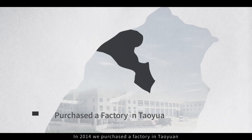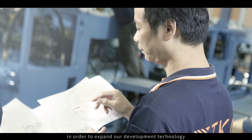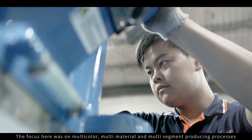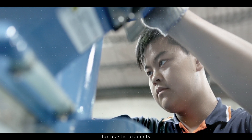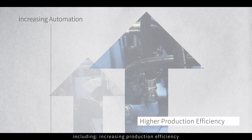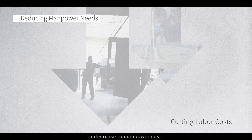Taiwan Kim Ki will not compromise quality to chase profits. In 2014, we purchased a factory in Taoyuan in order to expand our development technology and simplify the production process. The focus here was on multi-color, multi-material, and multi-segment producing processes for plastic products. Our machines provide businesses with many benefits, including increasing production efficiency and a decrease in manpower costs, and provide competitive site plant planning for our clients.